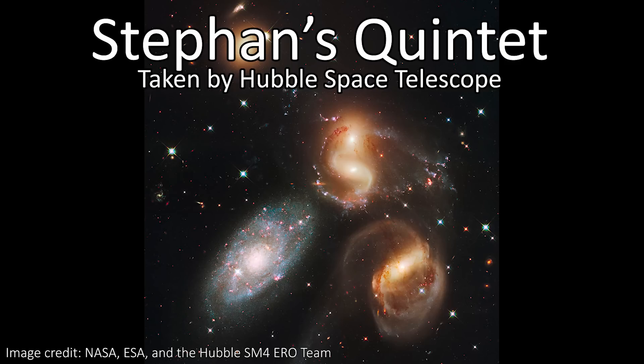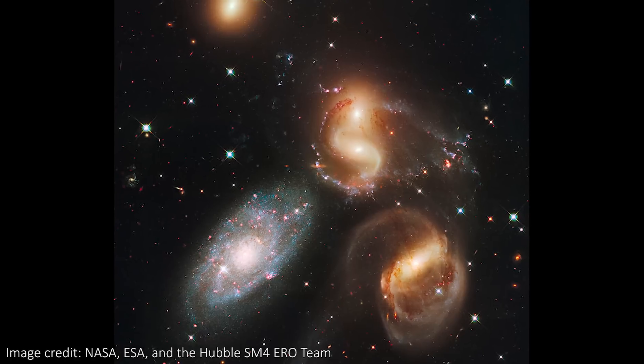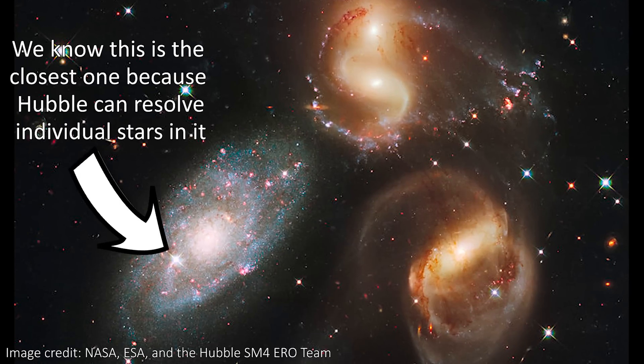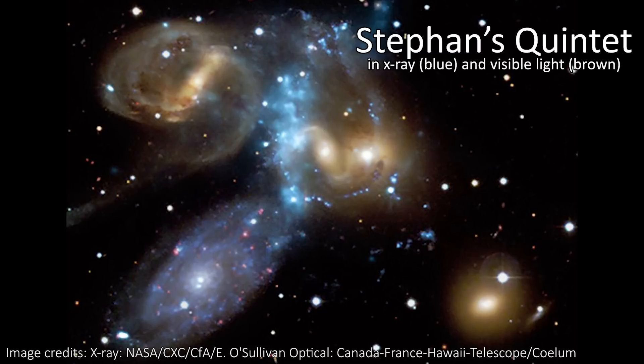Secondly on the list, we have Stephan's Quintet — an incredible dancing group of five galaxies, four of which form the first compact group of galaxies ever detected, and it's by far the most famous compact group. It's hard to give an exact distance to this object because the different galaxies are at different distances from us, but we think the group of four are between 210 and 340 million light years away, while the fifth galaxy is a much closer 39-ish million light years away. This is a lot further away than the Carina Nebula, because each of these are entire galaxies, not just nebulae like Carina.